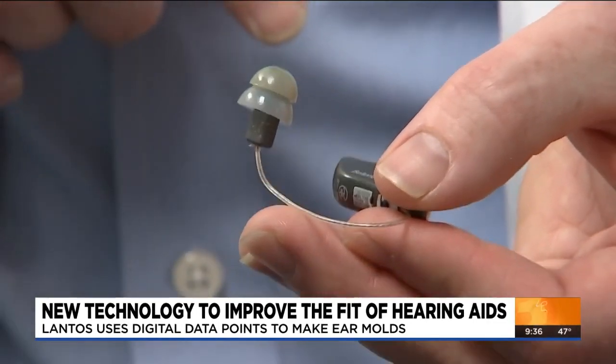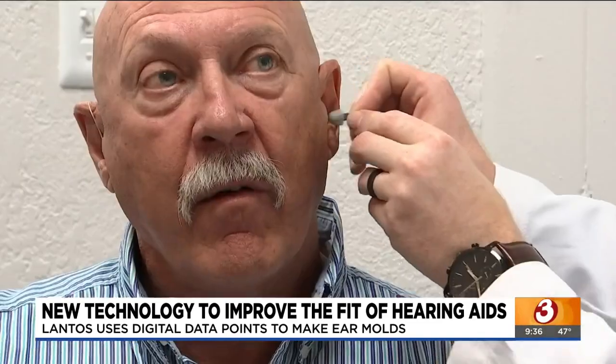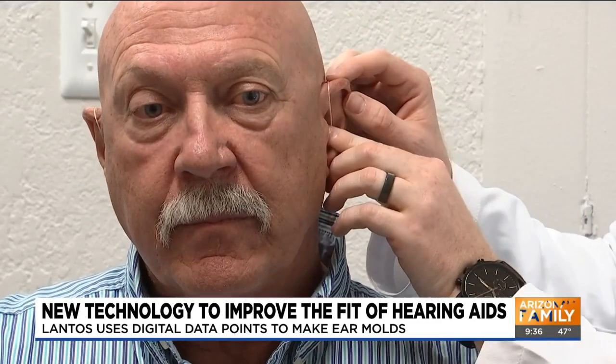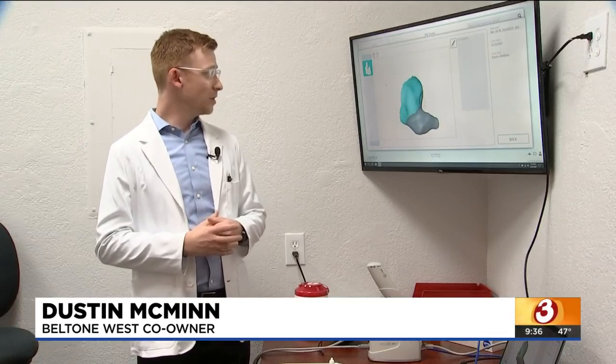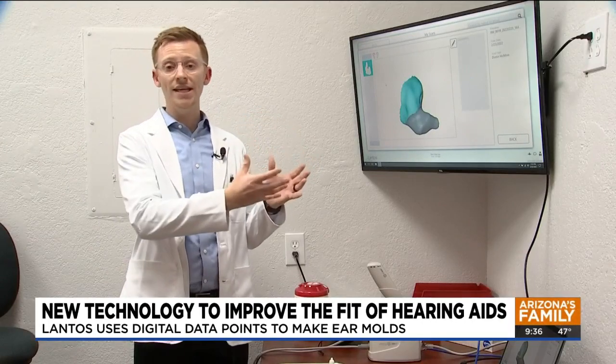Traditionally, hearing aids have involved a silicone ear mold. These often work fine, but they don't account for pockets in ear canals that can impact the long-term fit. You don't really get the full dynamic. When we take a digital representation, it's collecting it pretty much as it truly is.